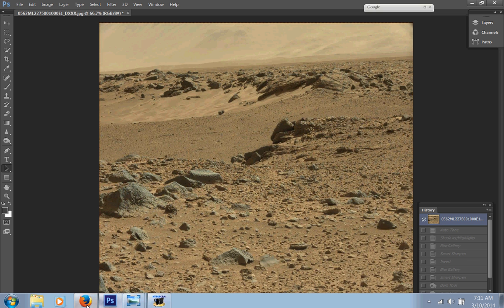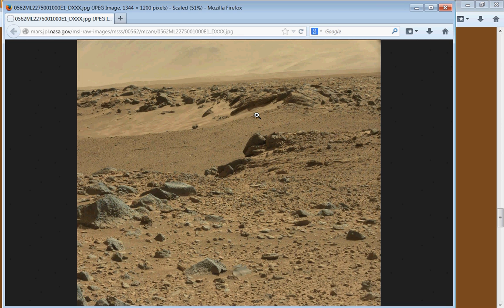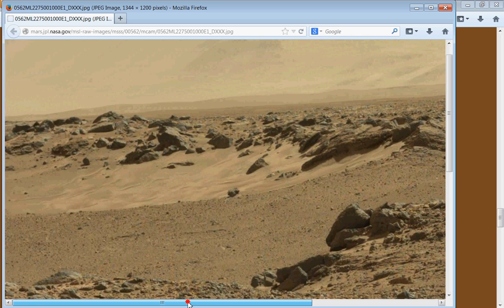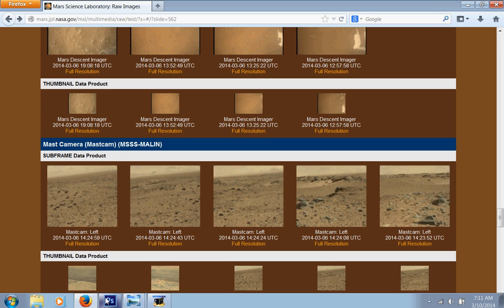I'm going to show you where you can get it. If you go down to the mass cam right here and get the Malin mass cam, here's the picture. You can zoom in and do your thing. You guys will have the link — you don't have to go copying the address. We'll definitely have it for you.